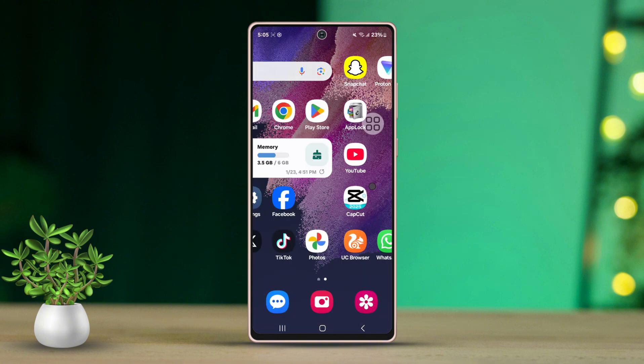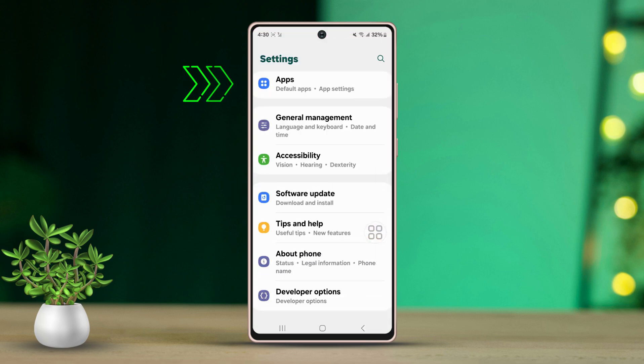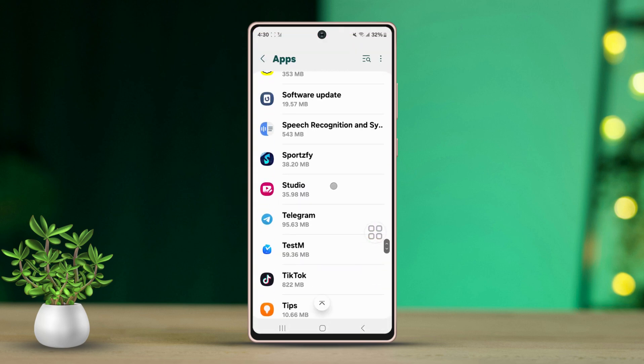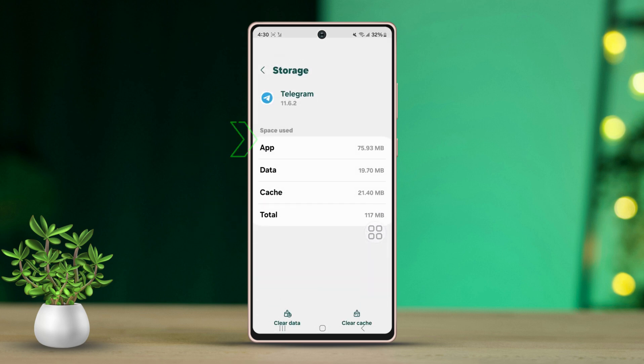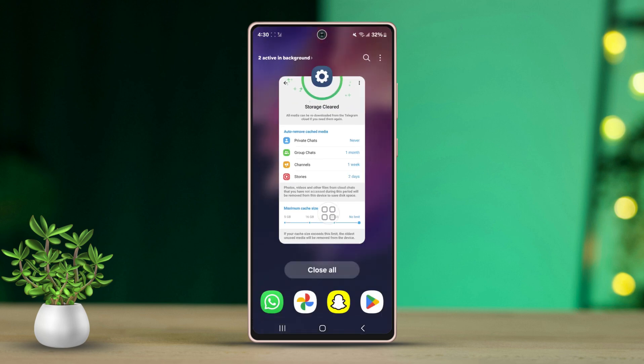Solution 1: Clear your Telegram cache and data. Go to your phone's Settings, scroll down, then tap Apps. Scroll down and find Telegram, then tap on it. Now hit Storage, then press Clear Data. Next, tap Clear Cache, and tap Clear Cache again from the pop-up.